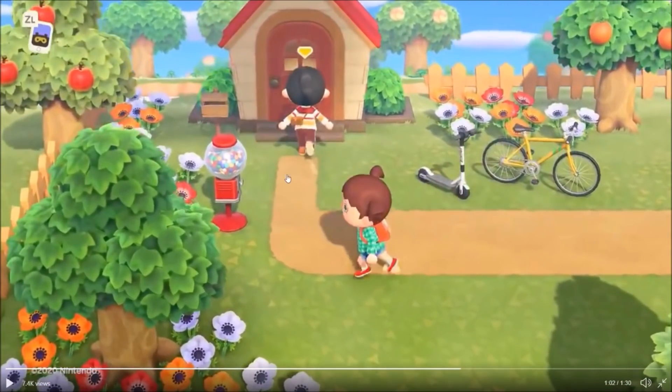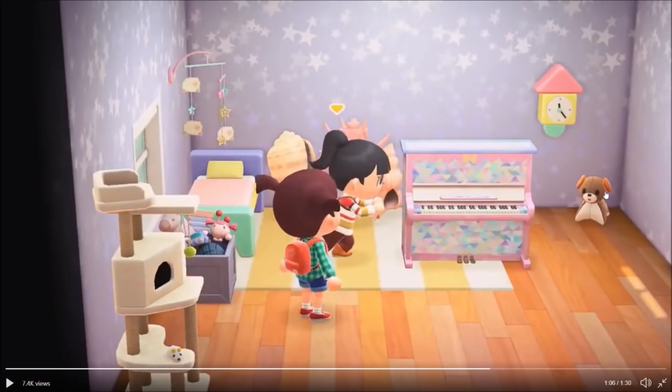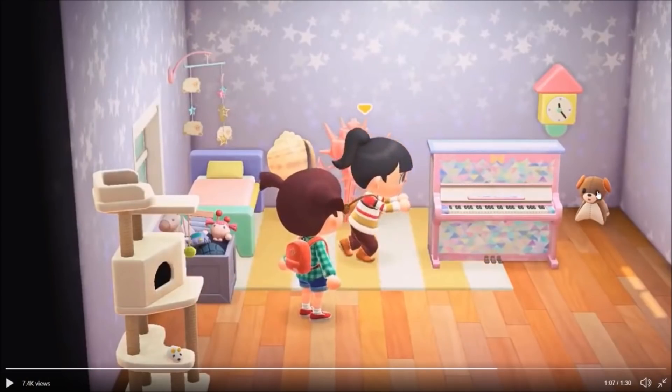In the third commercial, we run up to what looks like our entry-level house. You've got a nice path up to the house, oranges, apples, and peaches — this town is fully strapped. You've got a scooter and a bike, though I don't think we can actually use those — that would be amazing if we could. All different colored flowers, an outdoor gumball machine. Then we're playing with our friends, and you can see some shell furniture, a mini yellow rug, and purple star wallpaper.